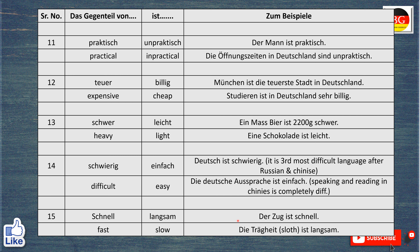Das Gegenteil von schnell ist langsam. Der Zug ist schnell. The train is fast. Die Faultier ist langsam. The sloth is slow.